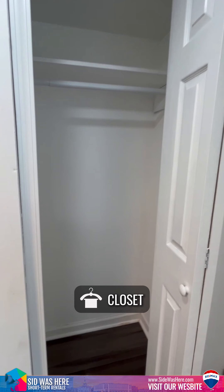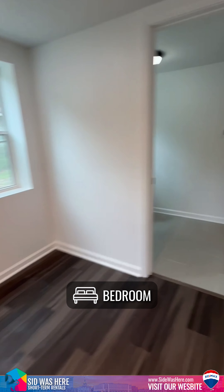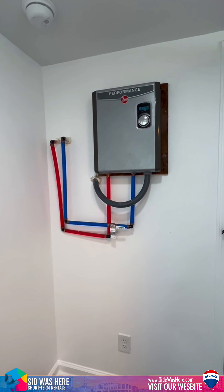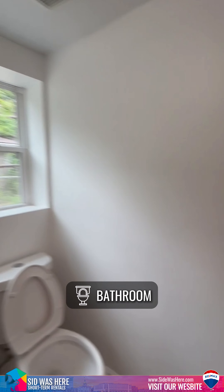This is the closet. This is the bedroom area — it will definitely fit a queen bed; a king might be kind of tight. There's a tankless water heater and it is also spray foamed, so it's very eco-friendly.